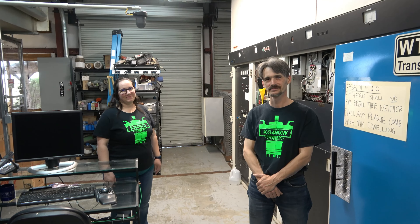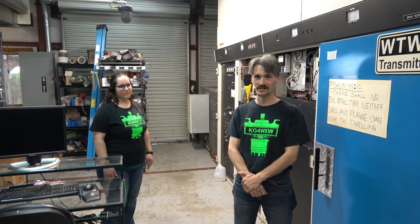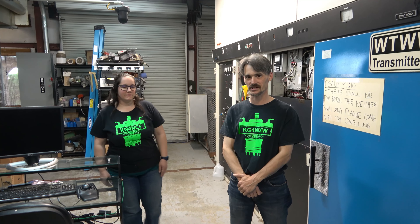It feels like there's air conditioning — do you have to keep it cool? There is. We've got three air conditioners in here to make sure everything stays nice and cool. Again, I'm thinking about that power bill. Right on — very cool.